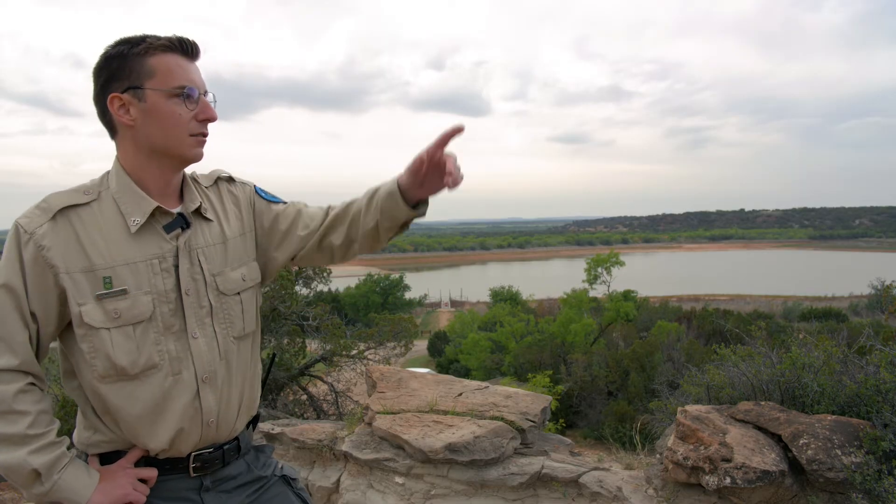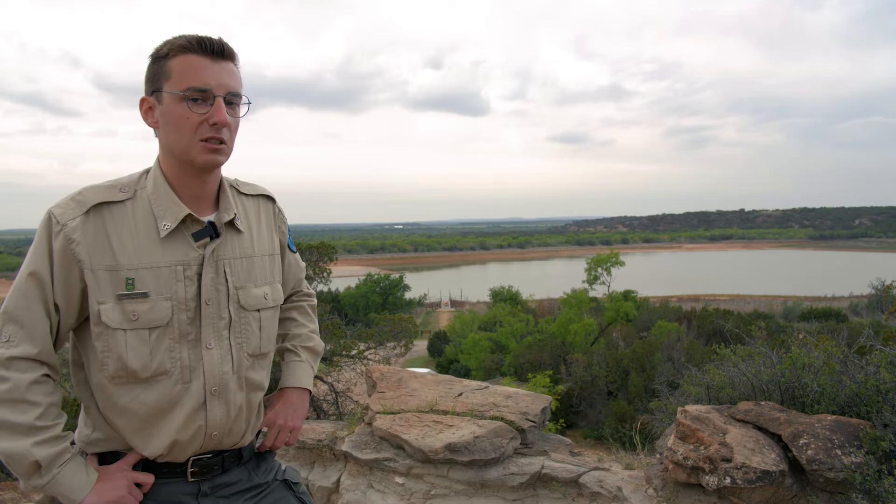Devil's Creek forms the backbone of our park and most of the rugged landscape that you will see as you drive through the park.